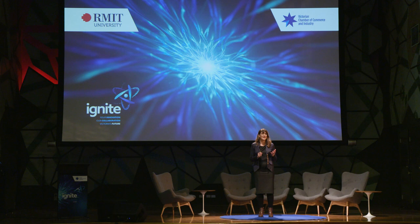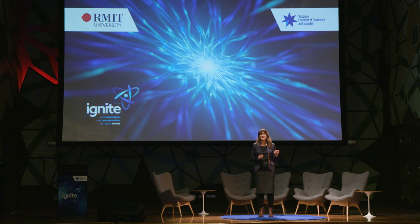My name is Leah Heiss. I'm a designer and an RMIT researcher. Through my research and practice, I design wearable health technologies, services, and experiences to improve or save life.